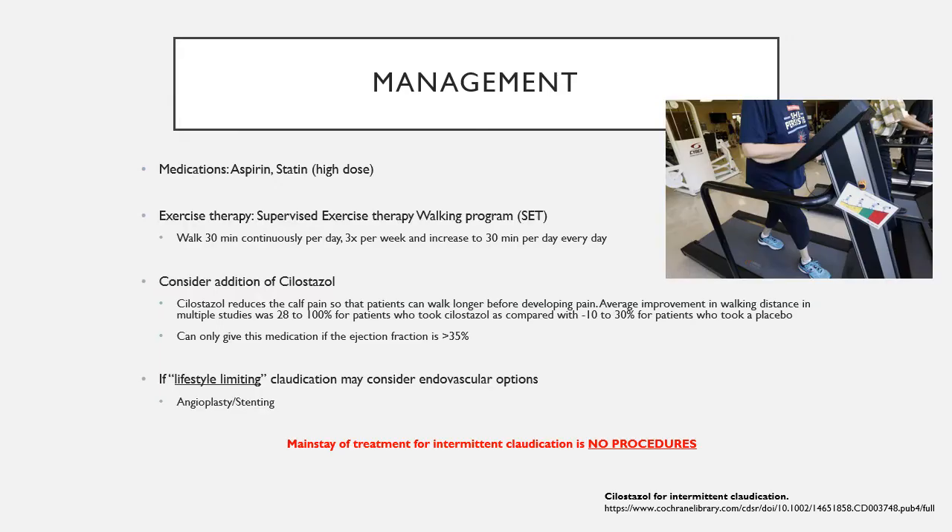Management of these patients is primarily based around medications, exercise therapy, and risk factor modification. Every patient presenting with intermittent claudication has peripheral arterial disease and should be on at least 81 mg of aspirin per day and a high-dose statin daily — atorvastatin 40 mg is appropriate.